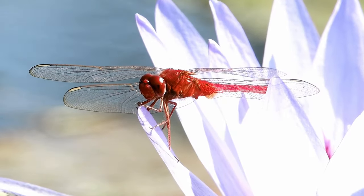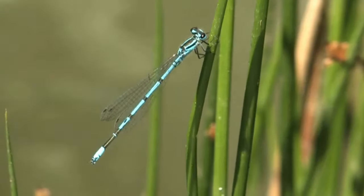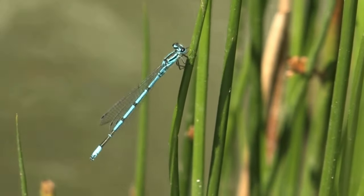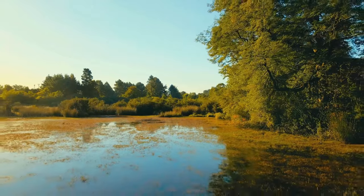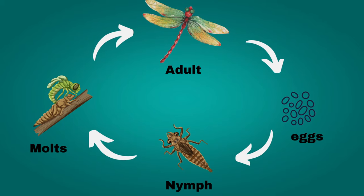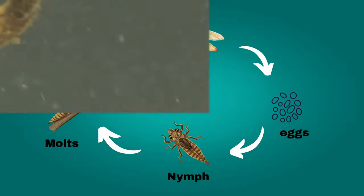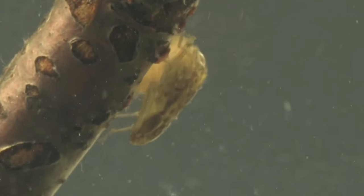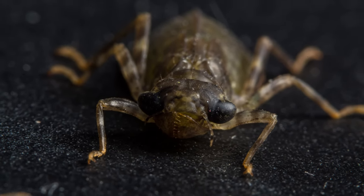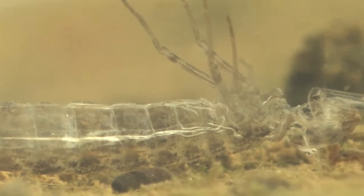We associate dragonflies with majestic views near lakes or ponds, admiring their beautiful colours, sometimes with a metallic sheen. This is due to structural colouring that disrupts reflected visible light. However, most of a dragonfly's life is spent underwater. The dragonfly life cycle comprises two crucial stages: larval and adult. Larvae, living in freshwater, are voracious predators, hunting small insect larvae and other aquatic organisms. It's a stage of intense growth during which dragonflies go through multiple molts, developing their distinctive features.